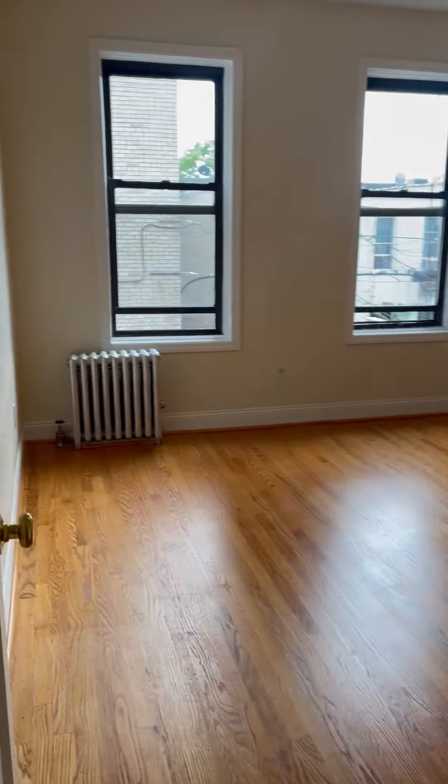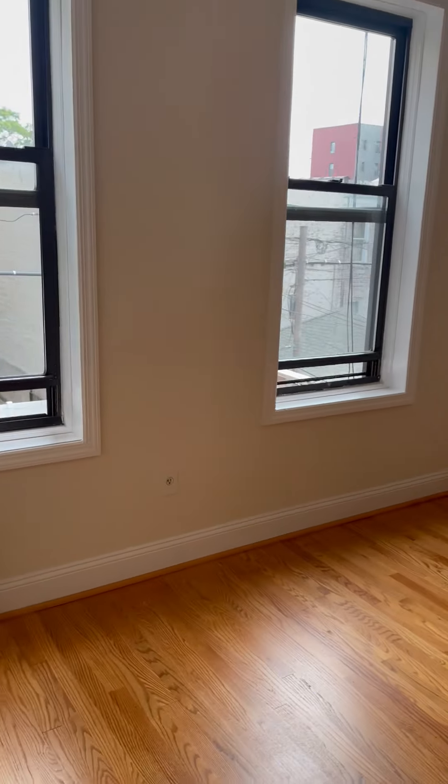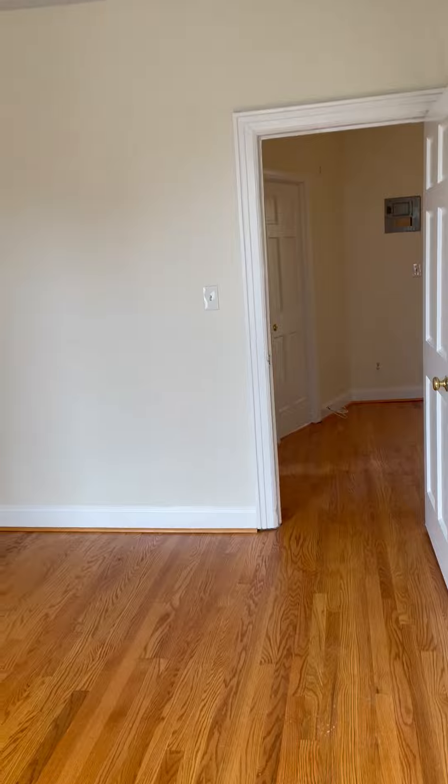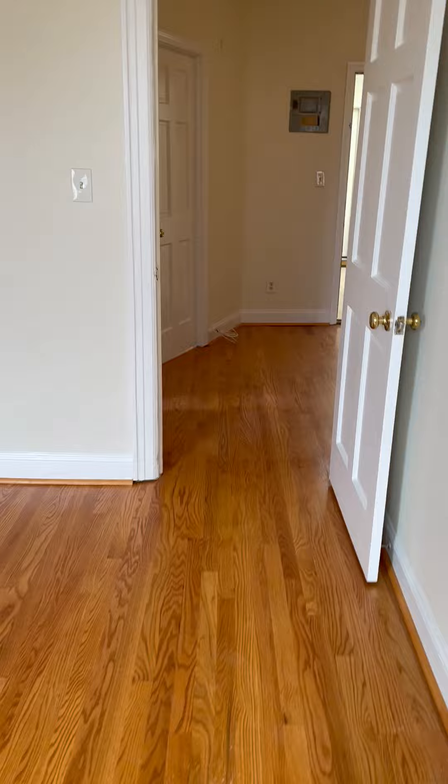And this is one of the biggest bedrooms. It is very, very big — you can actually use it as a king bed. Unfortunately, there is no closet built, but you can buy a detachable closet from IKEA, Home Depot, or even Walmart.